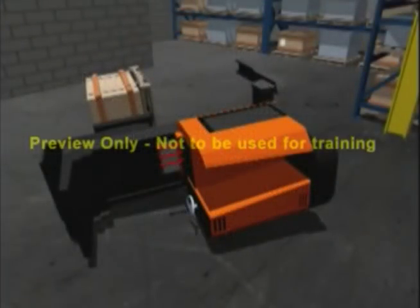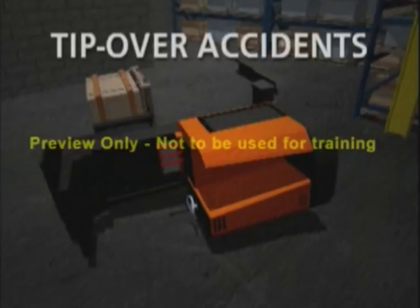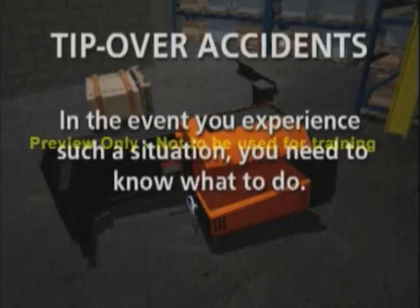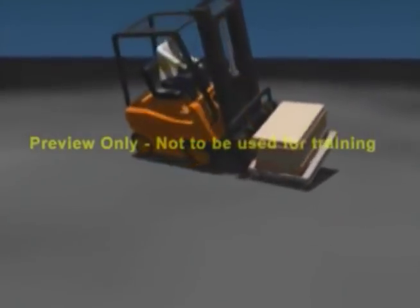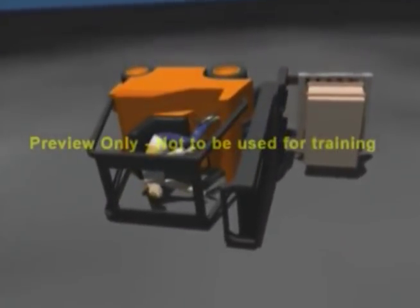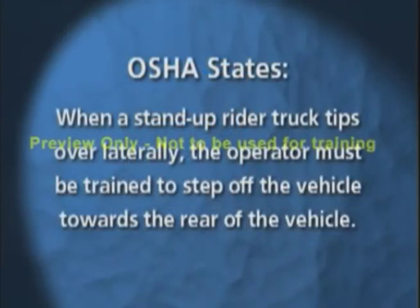One of the most serious accidents a lift truck operator can experience is a tip over. In the event you experience such a situation, you need to know what to do. With a counter-balanced sit-down truck, the operator is instructed to stay with the truck when it tips over. Stand-up lift trucks are different. Safety authorities such as OSHA state that when the stand-up rider tips over laterally, the operator must be trained to step off the vehicle toward the rear of the vehicle.